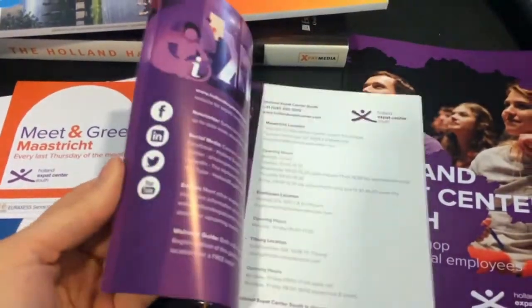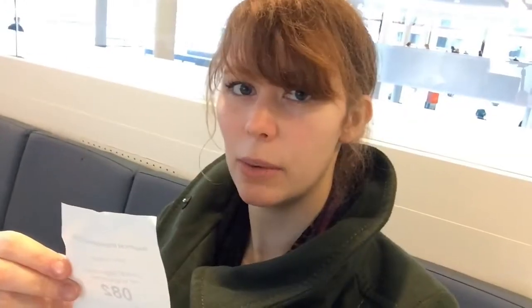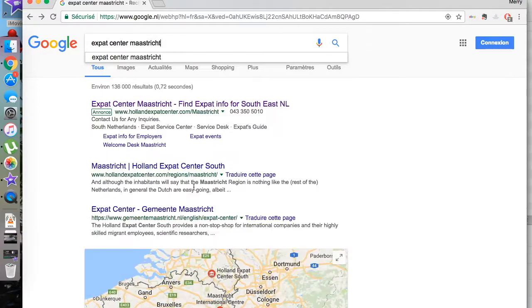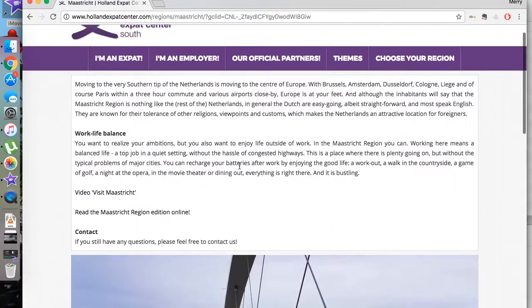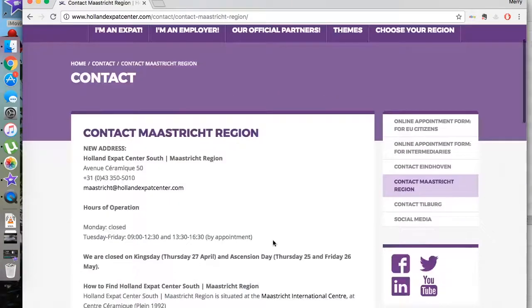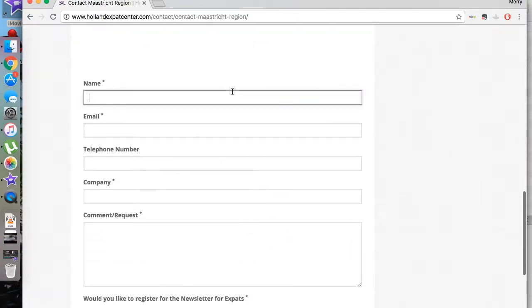Make an appointment before going to shorten your time in the waiting room. To make an appointment you can call, email, or go to the website to fill out a request online. The website is very well thought out and you can find a lot of information on it too.